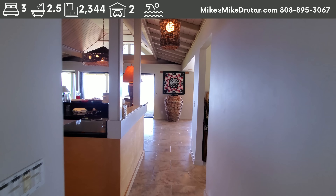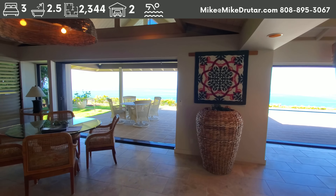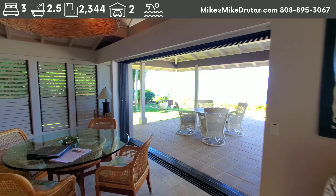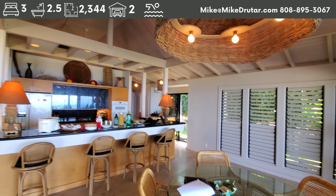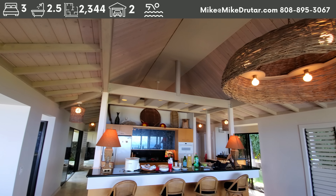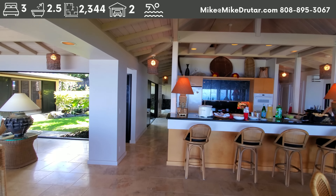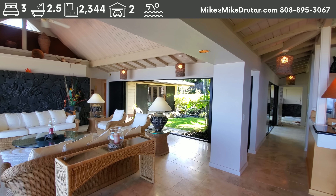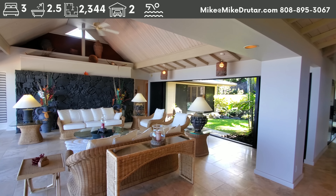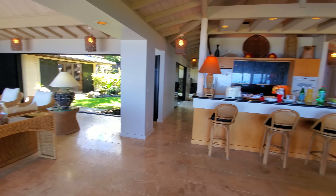Coming in to the main living area, you can see these high ceilings and open beams — this is the construction style from back then, and I really like it. It's a breath of fresh air with so much sheetrock out there today. You've also got a lava rock accent wall over in the living area. Plenty of space; you feel really open in here.